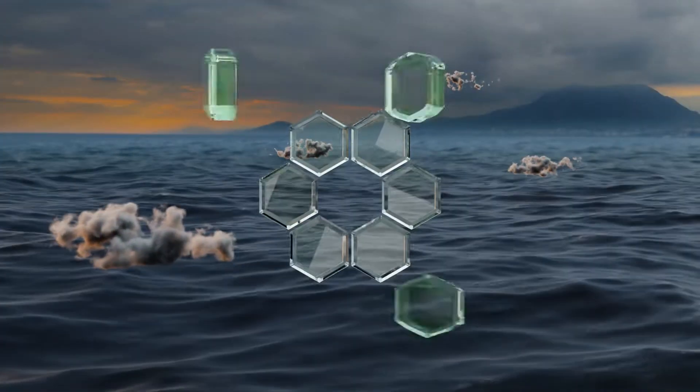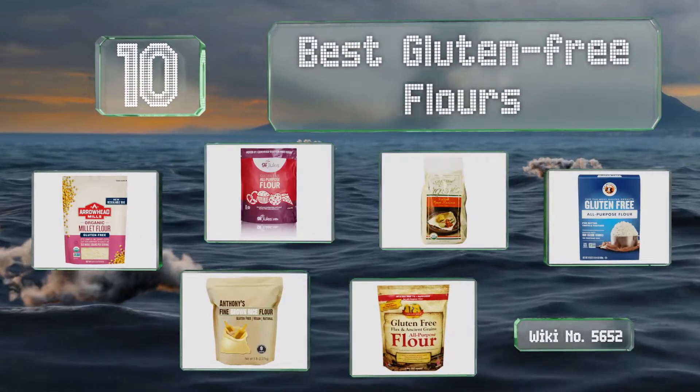EasyVid presents the 10 best gluten-free flours. Let's get started with the list.